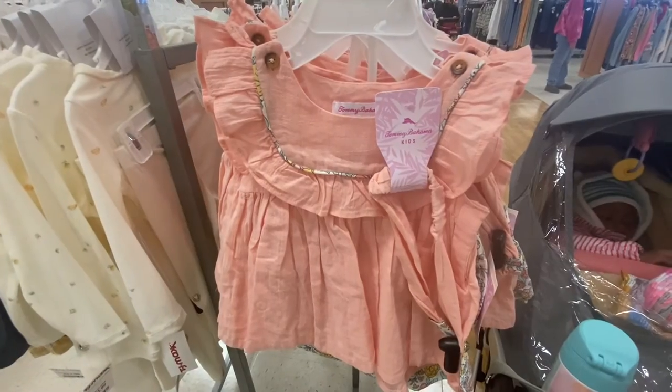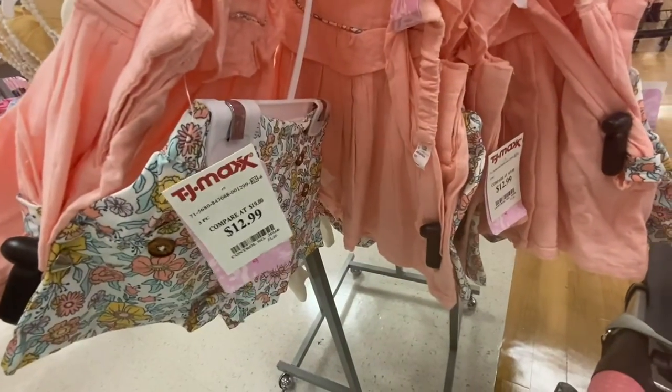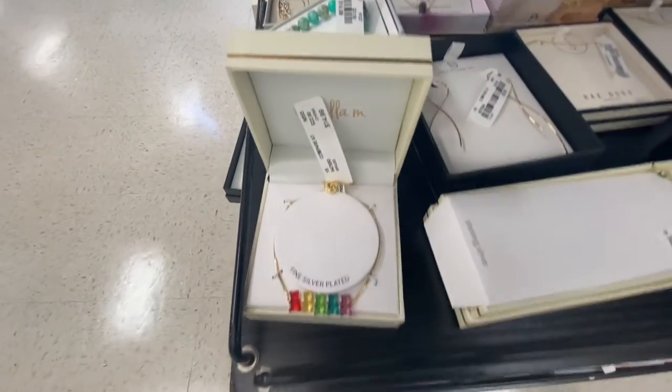I'm thinking about buying this for her. I love the shorts, they're so cute. I love these little teddy bears, so cute — I love everything!